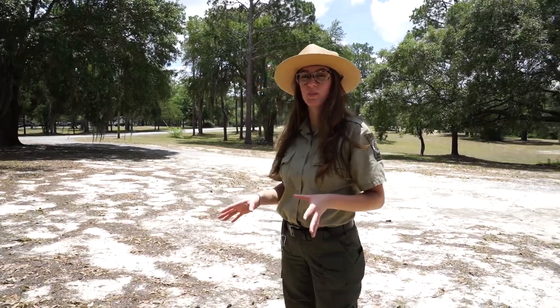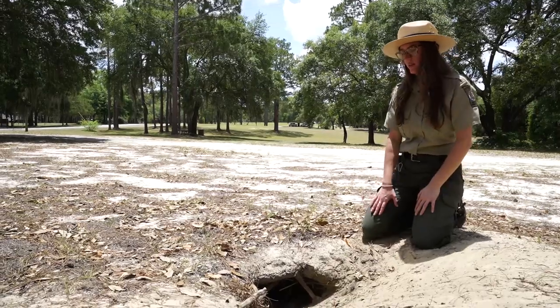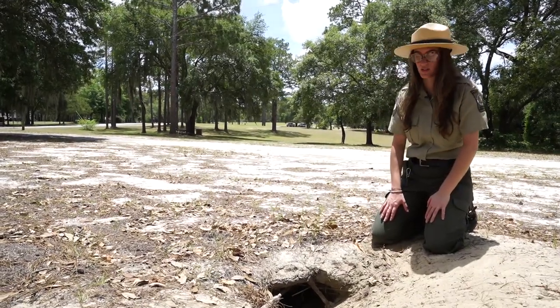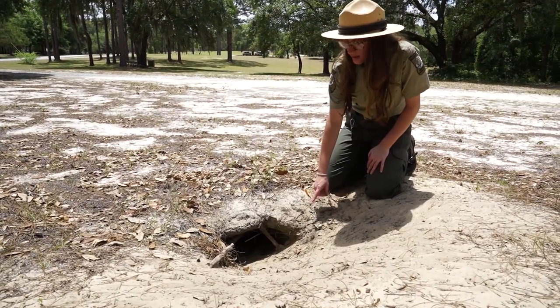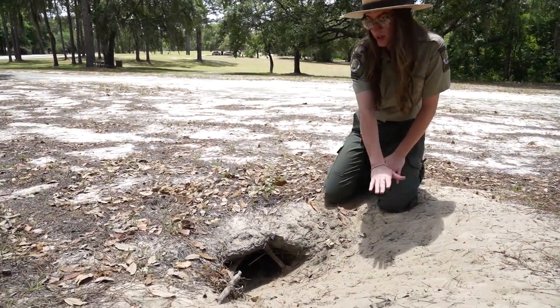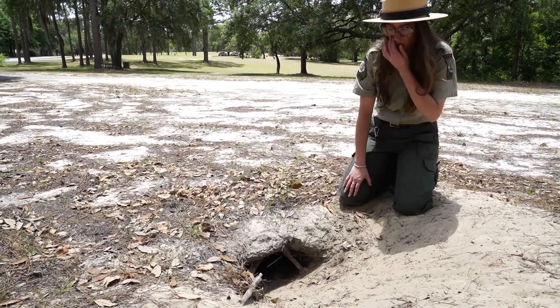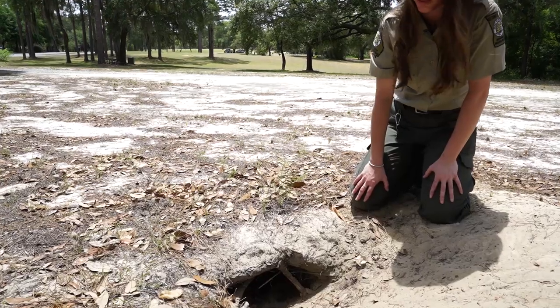There are a few things we want to look at when trying to identify whether or not a burrow is actually active. The first thing we want to do is never stick your hand down in a burrow — obviously there are a lot of different things that might be down in here. The first thing we're going to look at is whether or not this ground coming out of the opening is smooth. This soil is generally very rich because it's moved around a lot as the tortoise travels back and forth.